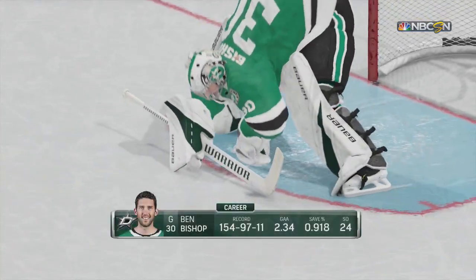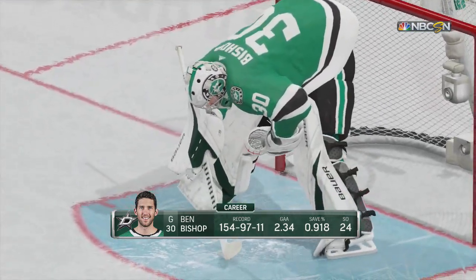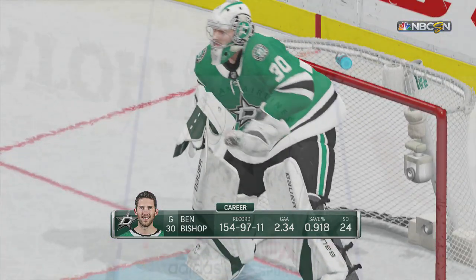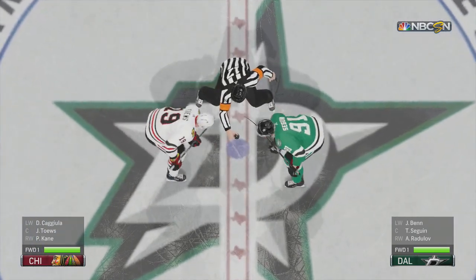The Western Conference sometimes gets overlooked when it comes to the offensive part of the game. The defense and goaltending are so tight that it's hard to score goals. That said, this conference has some explosive talent, and you give them time and space, they will score.